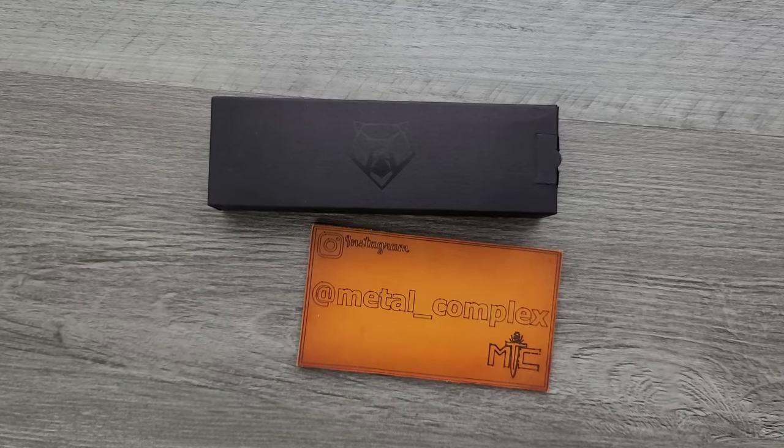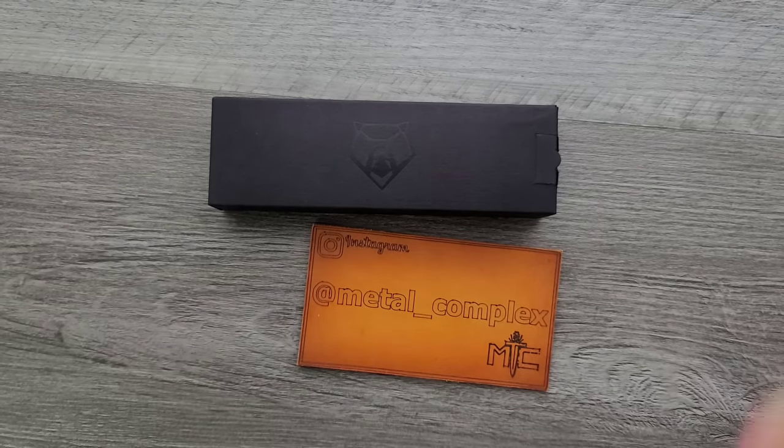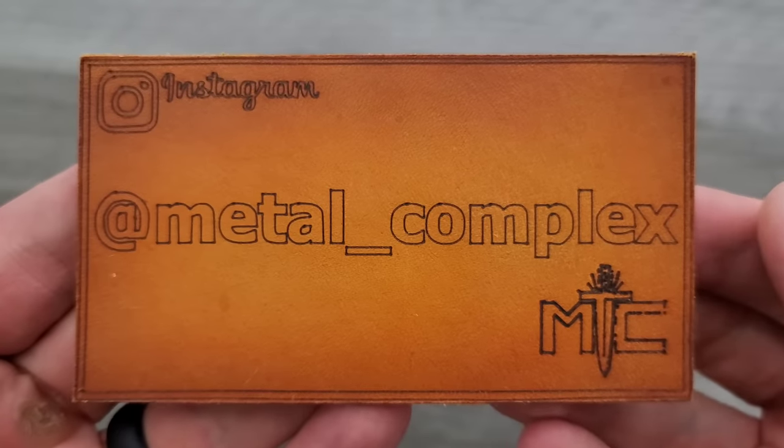Very excited about this. I've actually already unboxed it because I wanted to show it off in the most recent livestream this last weekend, but I know not everybody watches the livestream, so I wanted to do a reveal in the form of an upload here on the channel for everybody else. Thanks so much to my generous patrons. There's a link for Patreon in the description, and please make sure to follow me on Instagram at Metal underscore Complex.